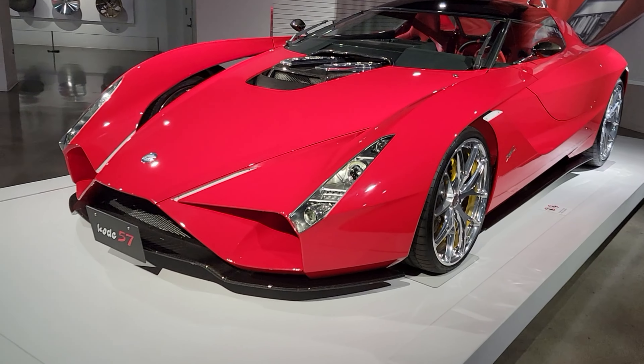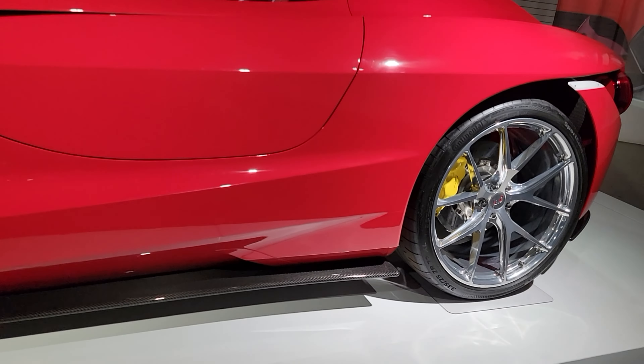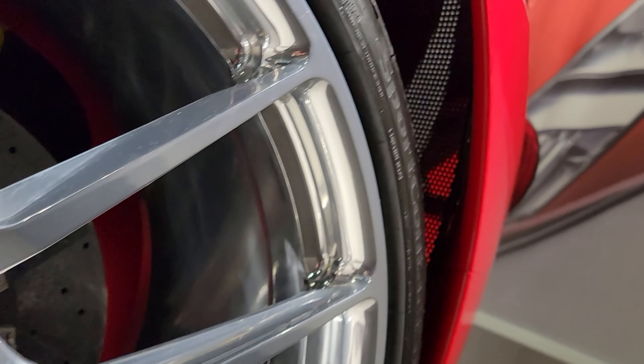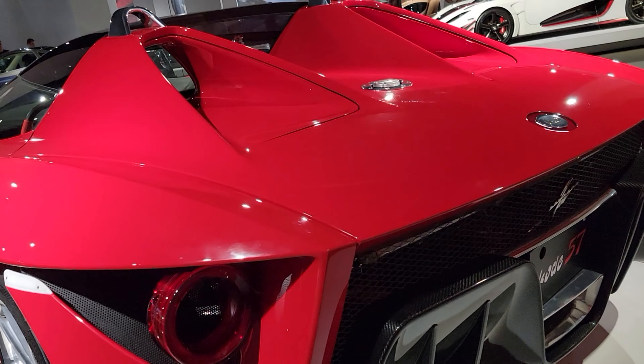Up next we have a 2022 Ken Okuyama Code 57 Berlinetta. The Code 57 has a 6 liter V12 engine with a horsepower of 692. Top speed and 0 to 62 are unknown. Only five were built and the price is 2.5 million dollars.